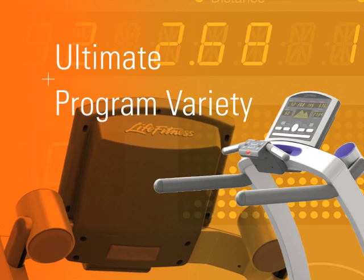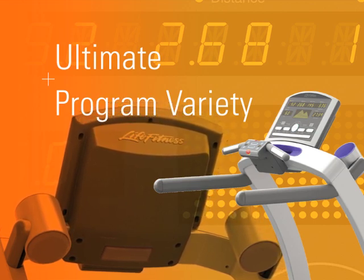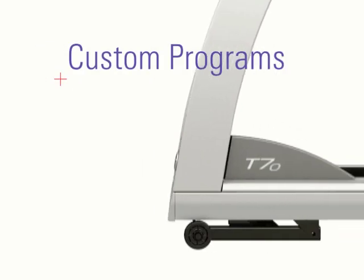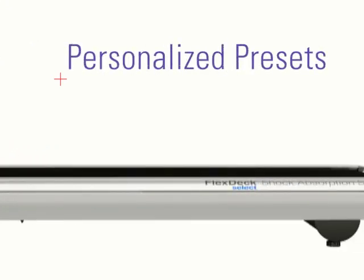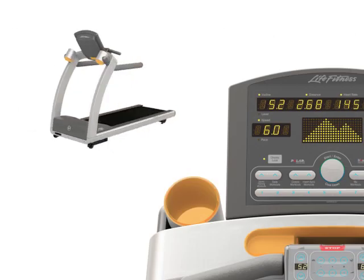Built on the exceptional performance and durability of our best-selling health club treadmills, our new home line provides the ultimate freedom to personalize your workouts and exceed your fitness goals. Custom workout programs, personalized user presets, workout history tracking, and the workout variety you need to stay motivated and stick with your exercise plan.